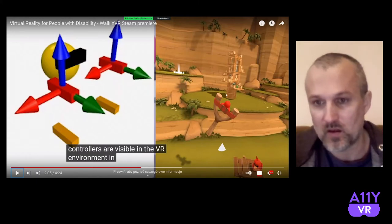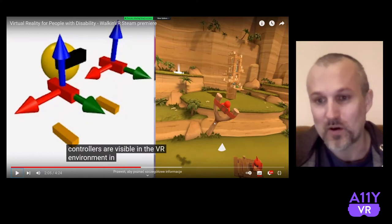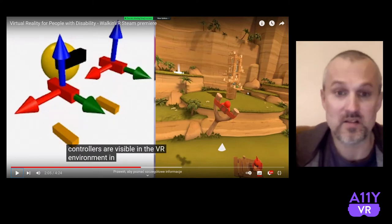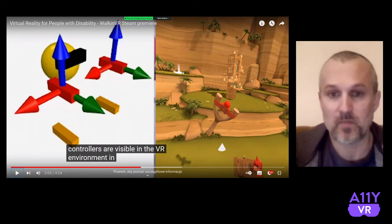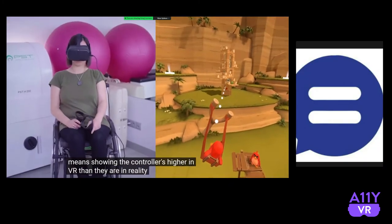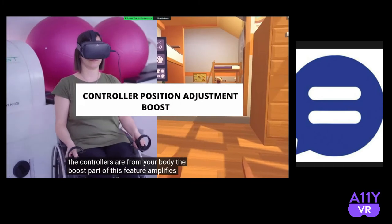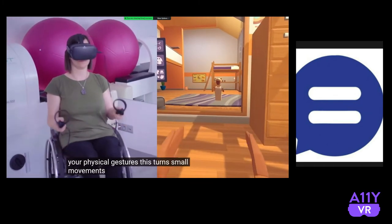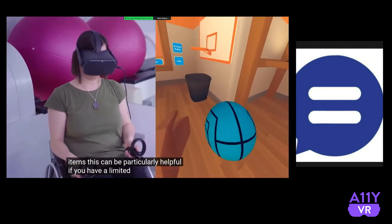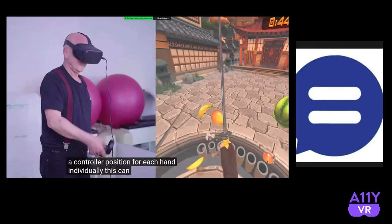This is a very simple but very powerful idea that sometimes makes the difference between allowing someone to play VR or not. If you cannot bring your hands up to eye level to aim, it's quite natural that this is a problem, and this solution helps achieve that. In the simplest case, this means showing the controllers higher in VR than they are in reality. But there are more advanced options too, like using rotation or the distance the controllers are from your body. The boost part of this feature amplifies your physical gestures, turning small movements in the real world into much larger ones in VR, making it easier to pick up or throw virtual items. You can also adjust the controller position for each hand individually.